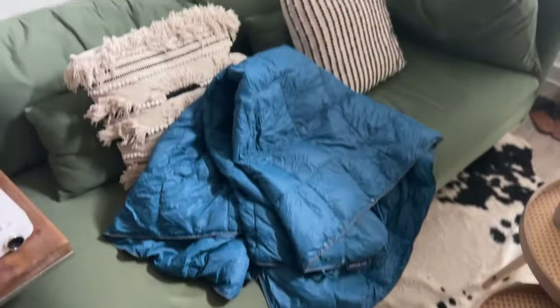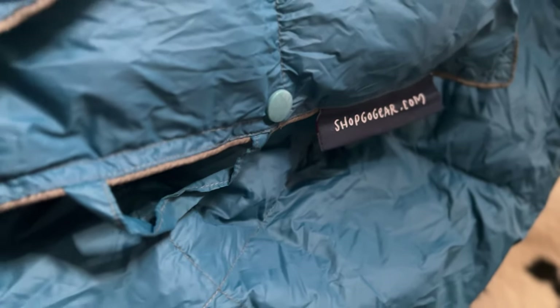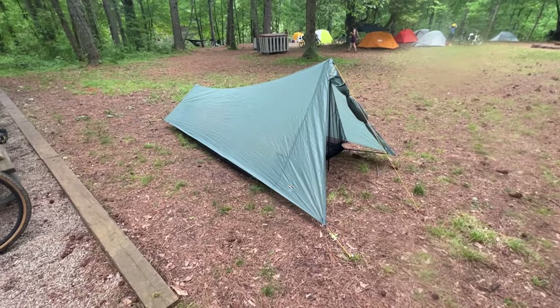I brought it on camping trips as an auxiliary blanket when it's a little colder outside — it stuffs down relatively small and adds a bit of extra warmth. There are very few pieces of camping gear you find on Amazon that are actually worth it, and I feel like this is one of them. It's not meant to be a serious cold-weather sleeping quilt, but it's a really good complementary blanket for camping or bikepacking trips.